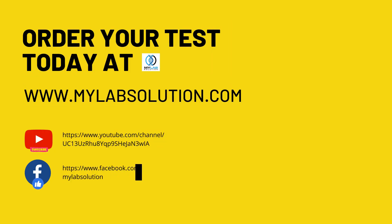For more information and test purchase, please visit our website at www.mylabsolution.com. If you like this video, please subscribe to our YouTube channel and like and follow us on our Facebook page.